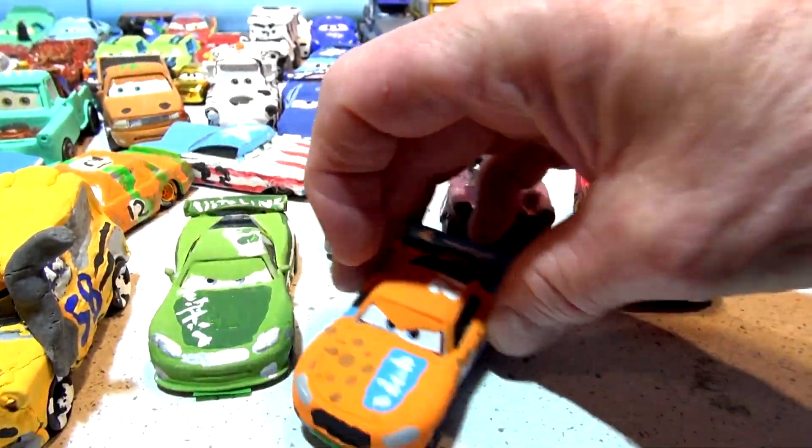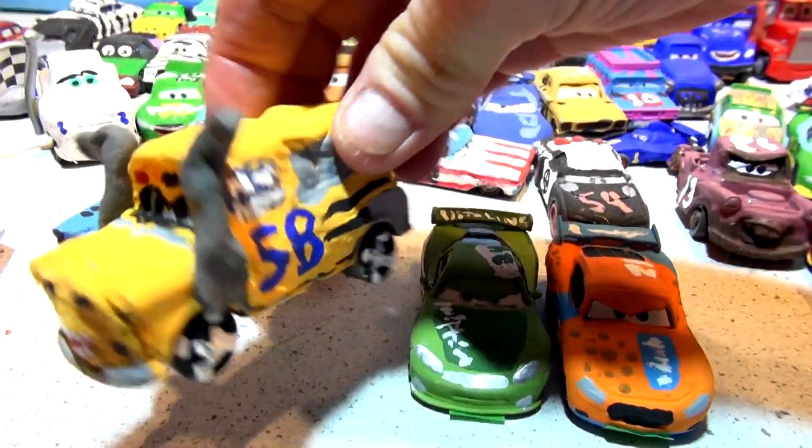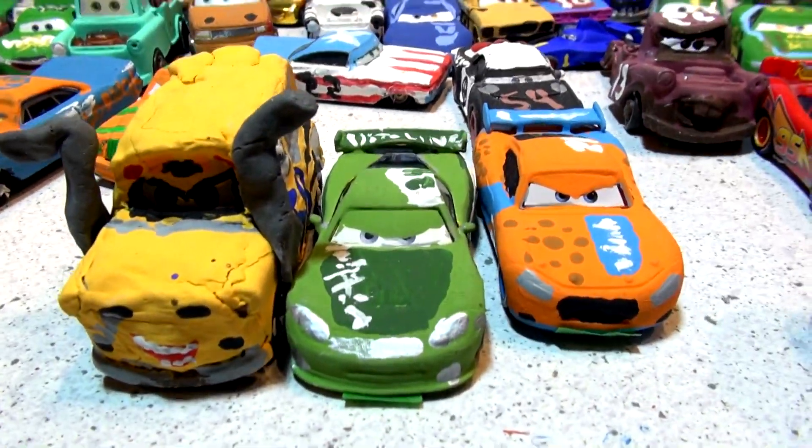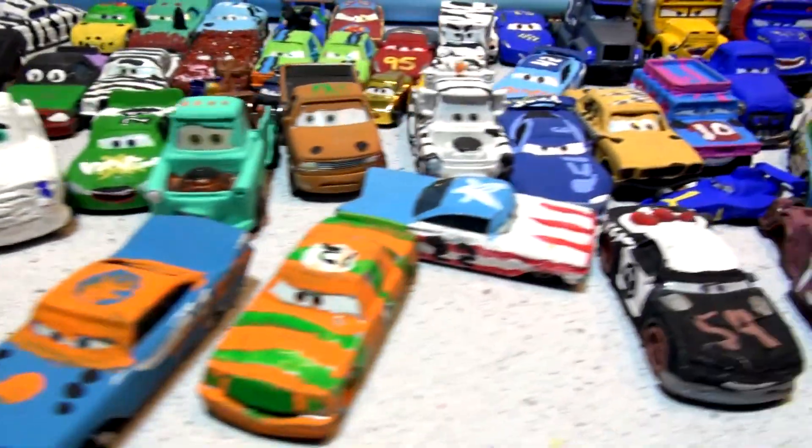Ryan Inside Laney won the first contest, Miss Fritter won the second, and now we have Chase Racelot in the third. We're going to line up five more randomly chosen cars and vote again to get another winner for tomorrow.